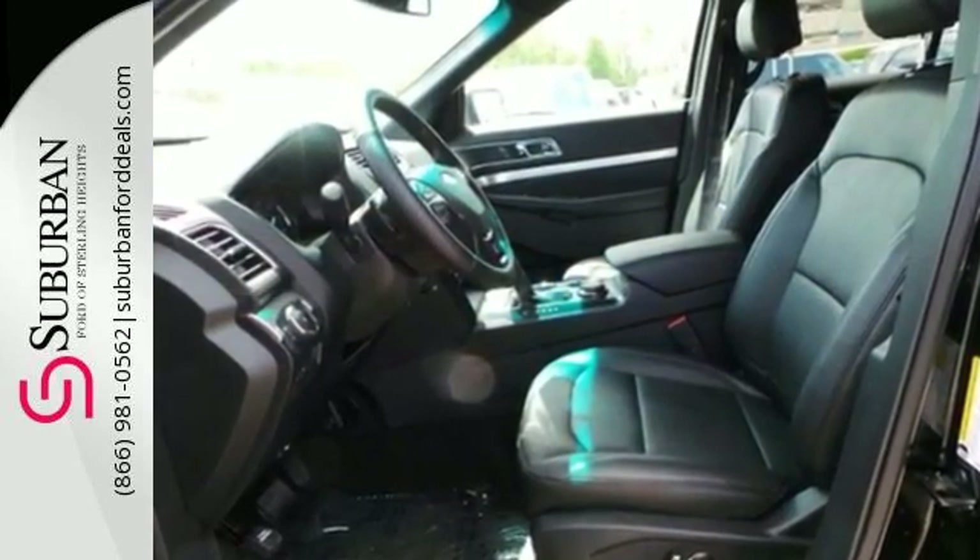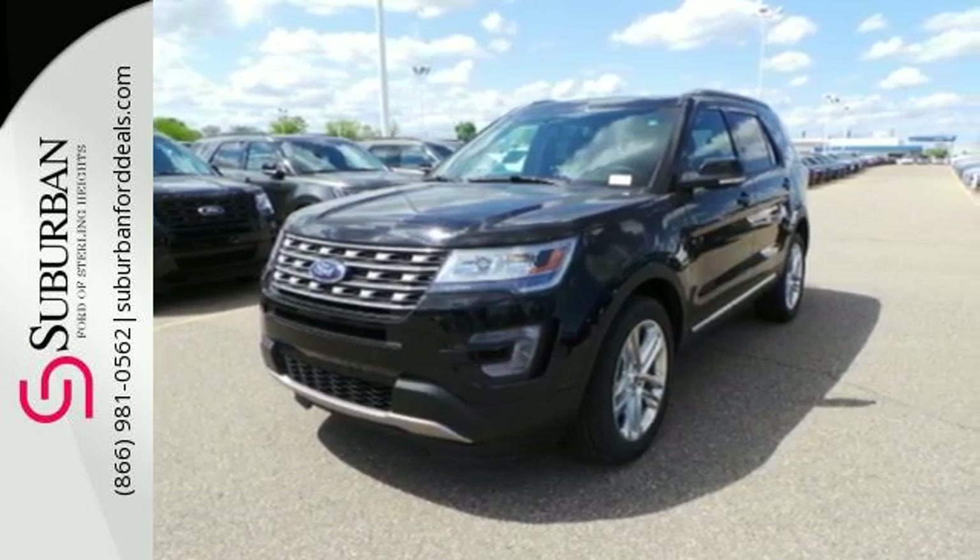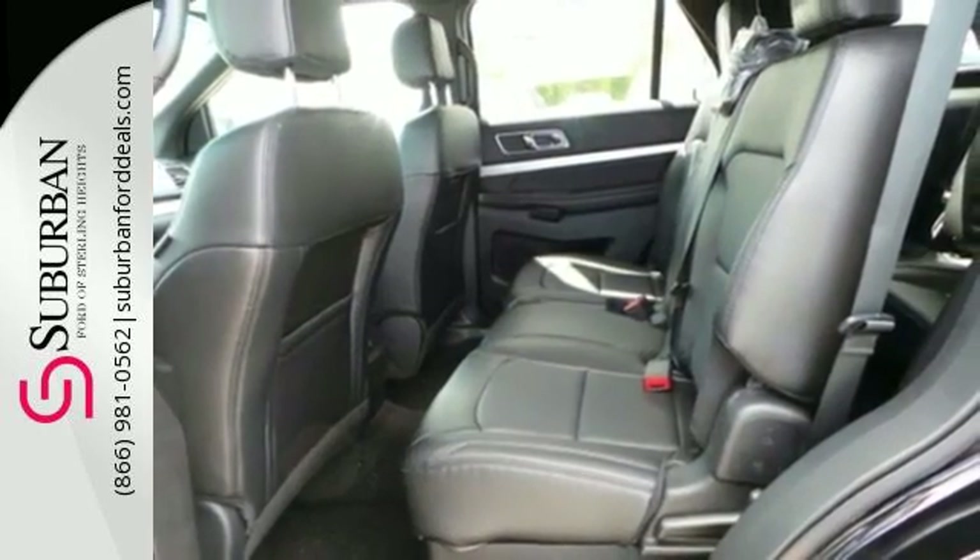The assertive demeanor is backed by competent safety, including advanced track with roll stability control, SOS post-crash alert system, and rear-view camera with washer.